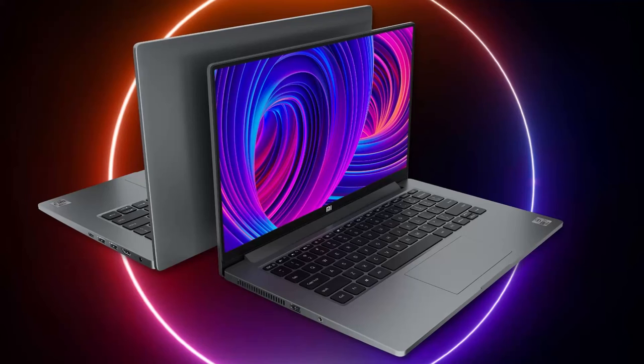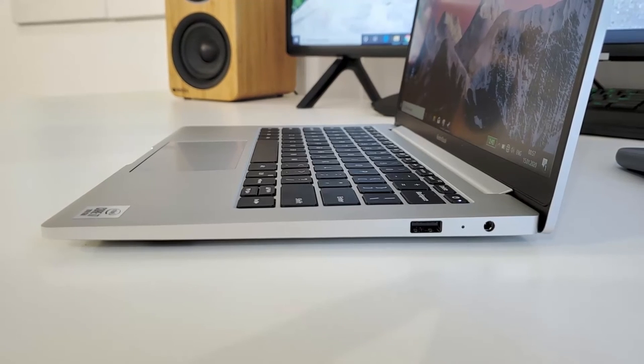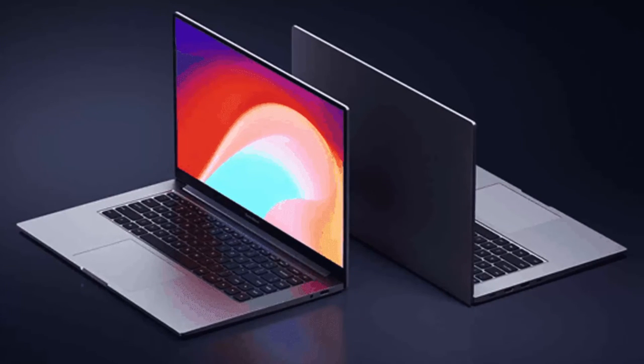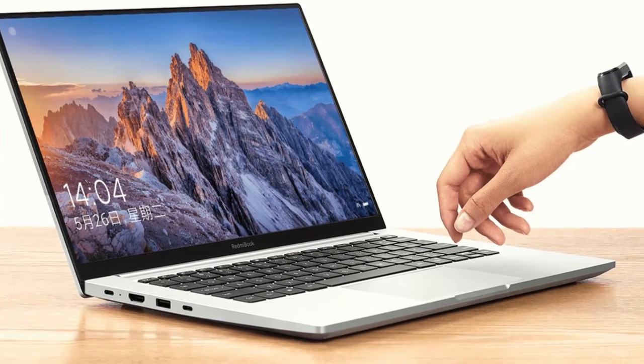The latest teaser image from Xiaomi is dedicated to the Thunderbolt 4 port located on the laptop's left-hand side. The manufacturer proudly boasts that the presence of this port means users can connect to two external 4K displays, or even one external 8K display if they so desire. It's likely this port will only be found on the Intel Tiger Lake variants of the Redmi Book Pro, though.